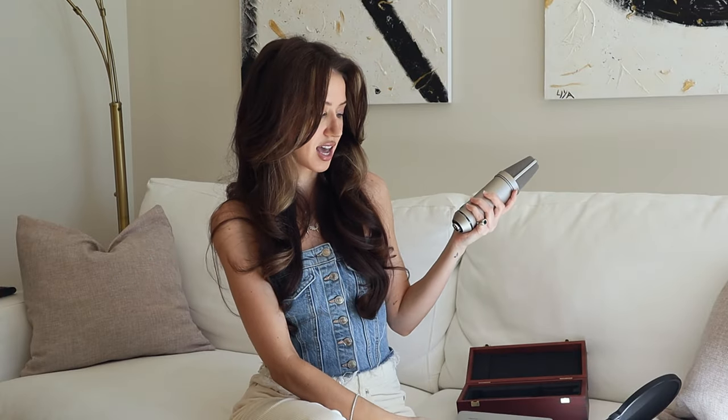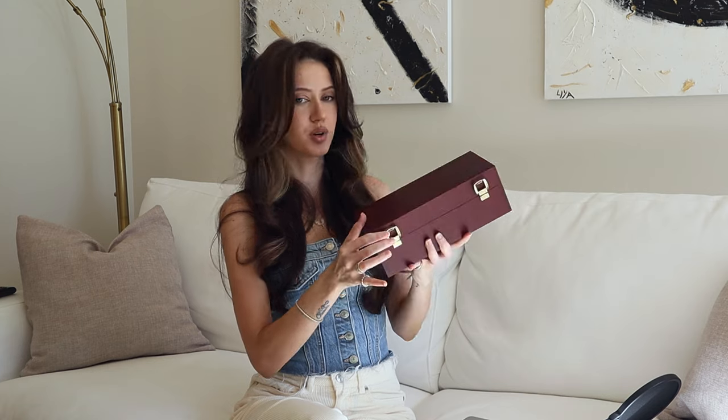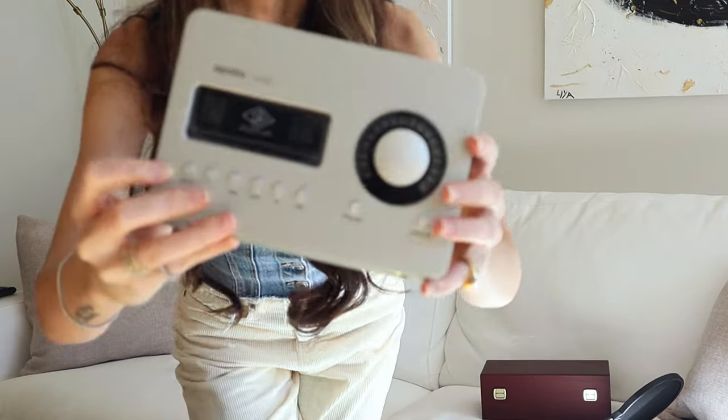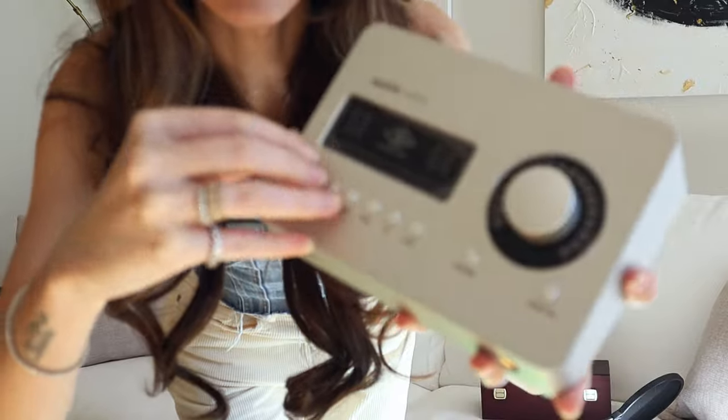I've already recorded my new song with it — maybe I shouldn't say anything about that — but I've already recorded some original music with it. I've already recorded some covers with it and I cannot wait to continue using it. The microphone comes in this really beautiful wooden box and I keep it there. I only take it out when I'm recording and then I put it back in. And I just noticed that I haven't taken off the stickers on the Apollo so let's do that together.